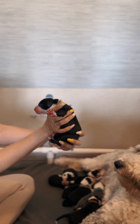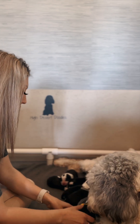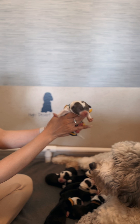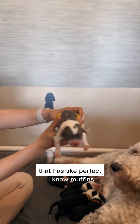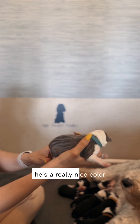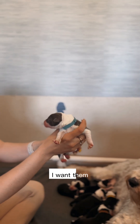This is pretty markings. And then we have this blue boy that has like perfect markings. He's got a really nice collar. I want that one.